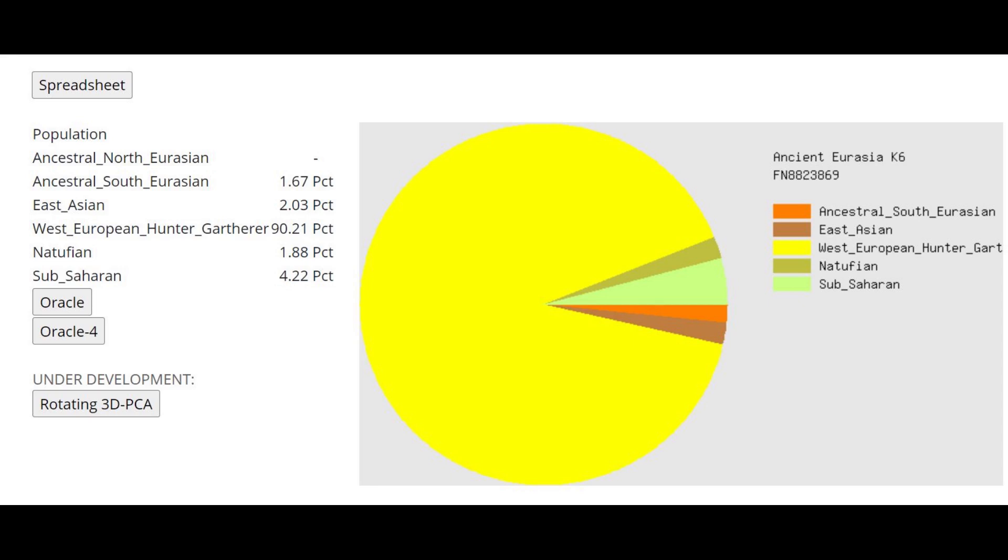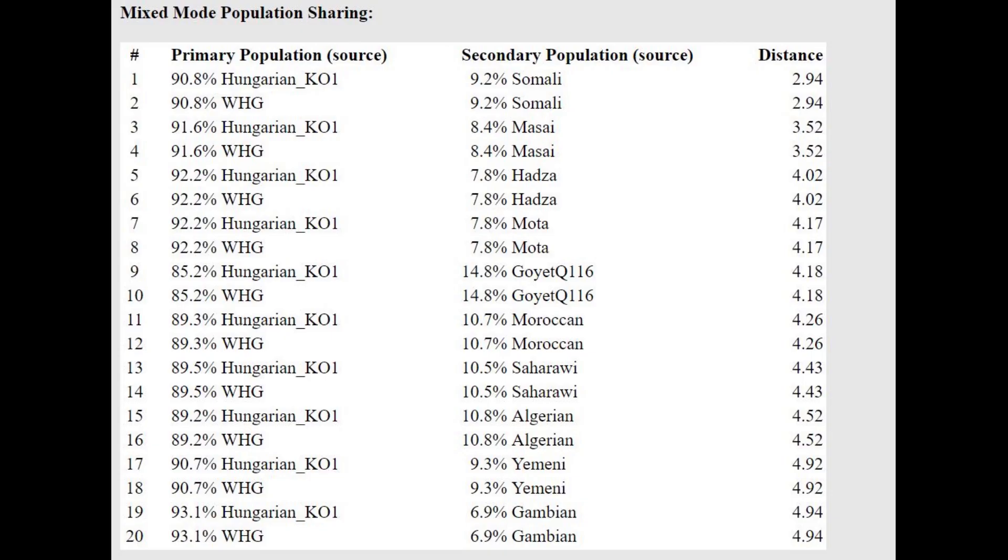This is what he scores with Ancient Eurasia K6. He's scoring 90% Western European hunter-gatherer, but on top of that he's scoring 4% Sub-Saharan African, which is fascinating. Because of this Sub-Saharan African component, the oracle for this calculator is modeling him as a mixture of basically Western hunter-gatherers with Somali or Kenyan people.